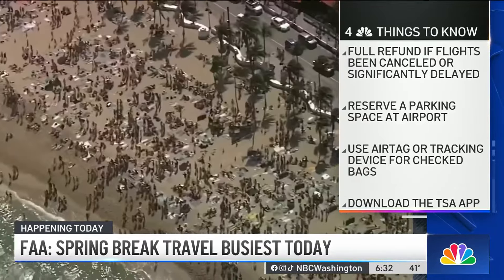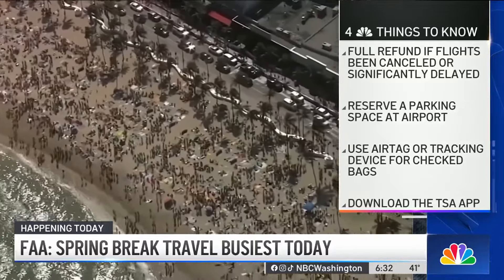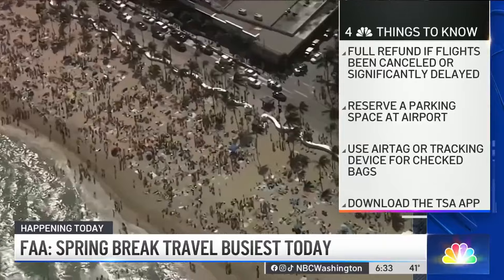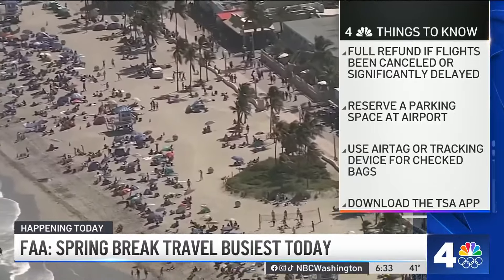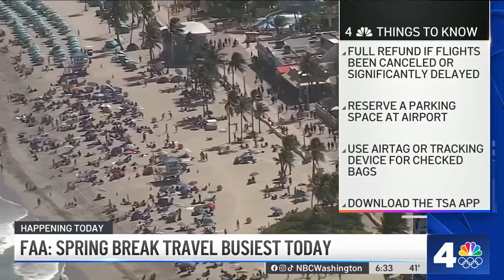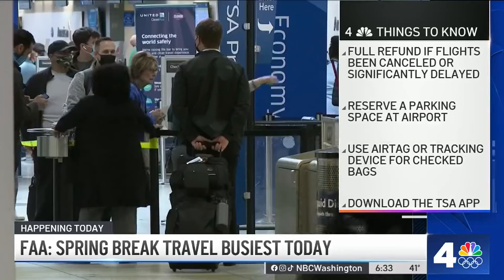If your flight is canceled, delayed, or disrupted, remember you're entitled to a full refund if your flight has been canceled for any reason or significantly delayed and you don't choose to rebook. You can go to flightrights.gov — it spells out what each airline will and won't do when your trip is disrupted.